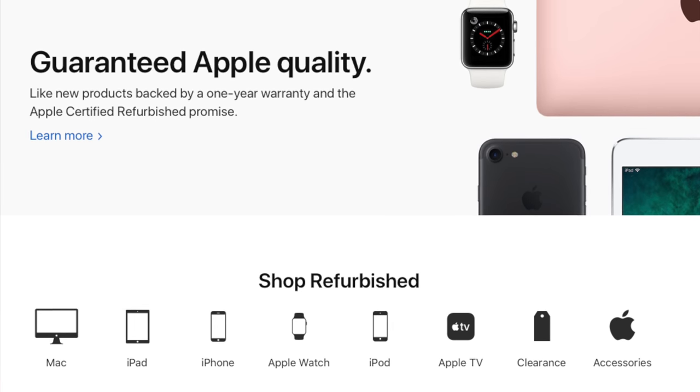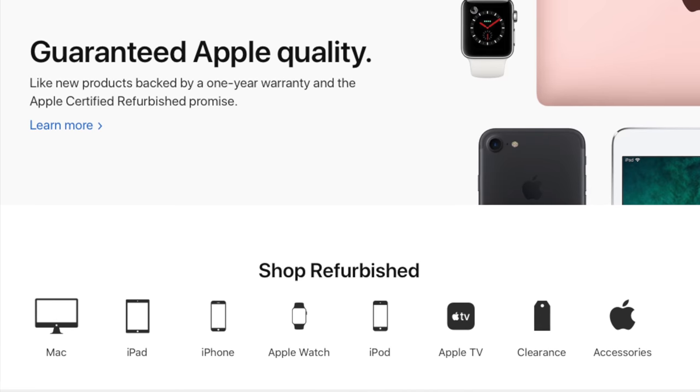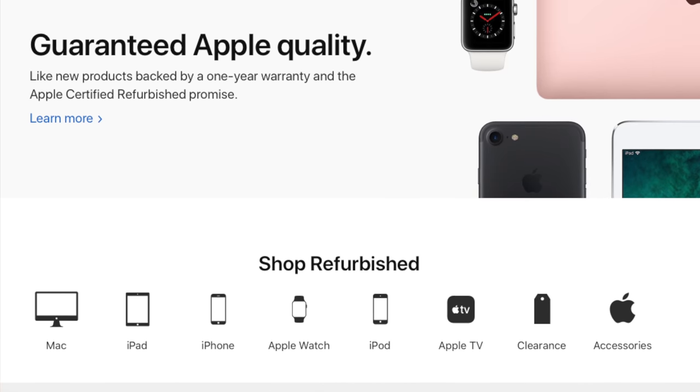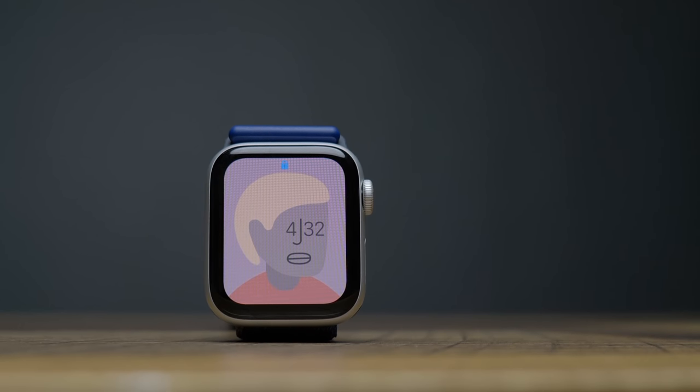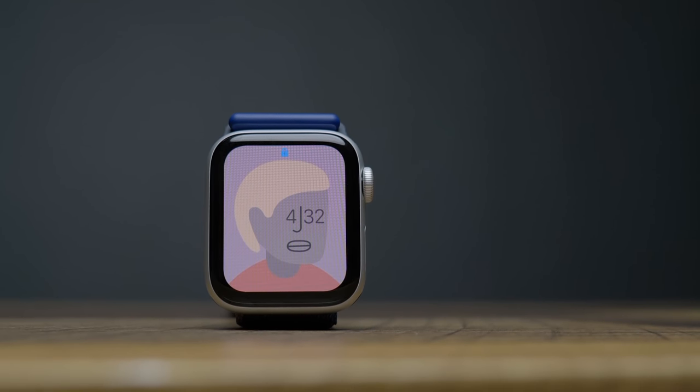Now, if you've not yet purchased a refurbished product, you might initially scoff at the thought of buying those products. But let me tell you, that's crazy talk, and you should seriously consider buying these Apple products refurbished. What's up everyone? I'm the Everyday Dad. And if I can figure it out, you can figure it out.